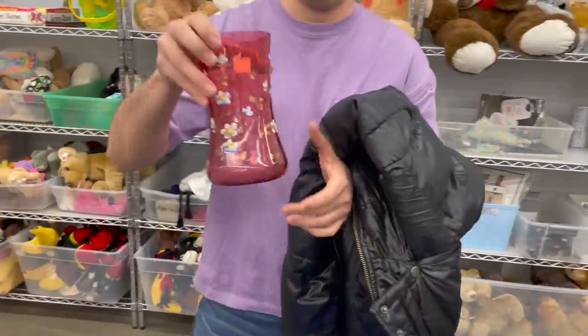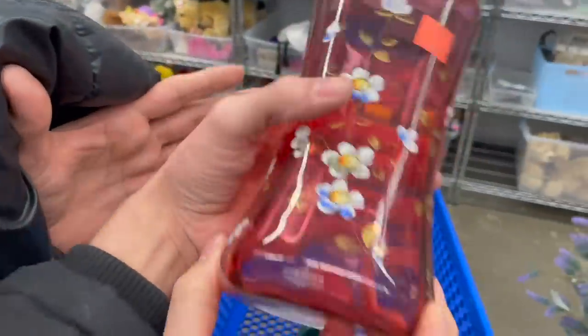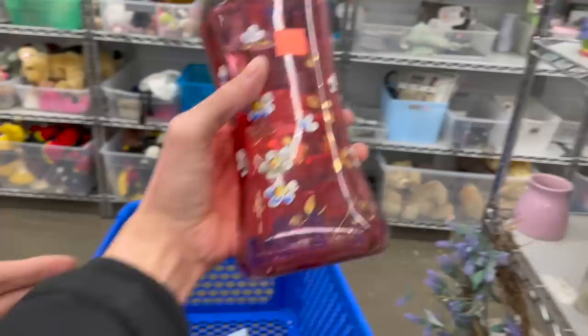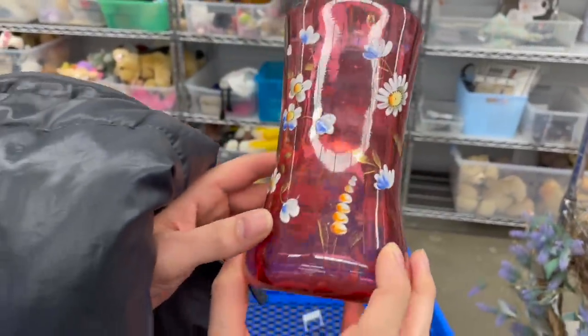Oh, cranberry glass — is that antique? I don't know, I think it might be vintage; it's kind of hard to tell. $6.99 — I'll pay that. Look at the enamel on it, it's pretty. Yep, put it in the cart.